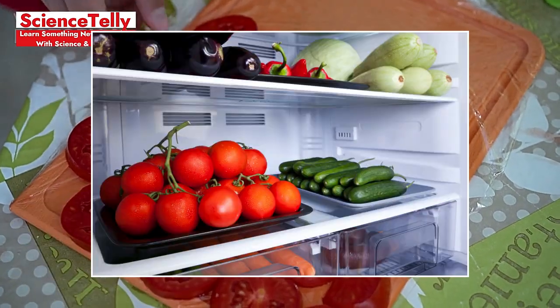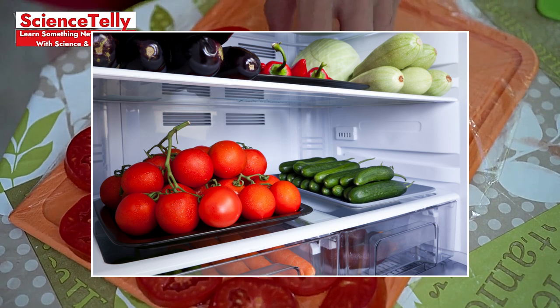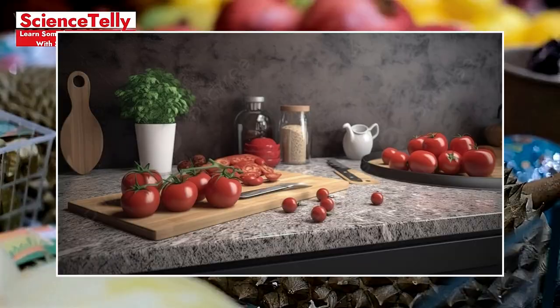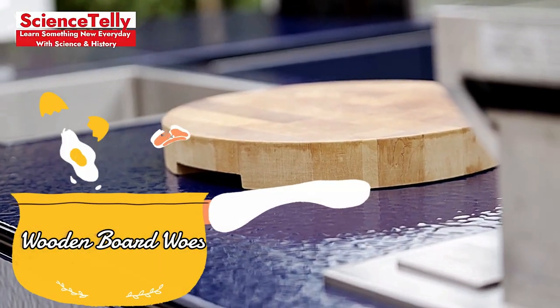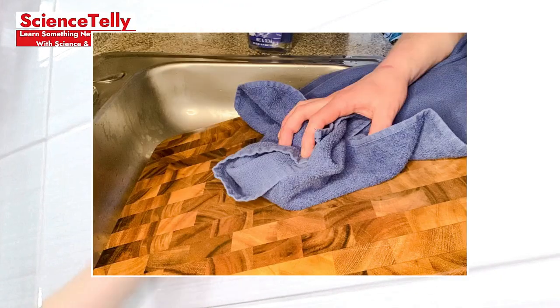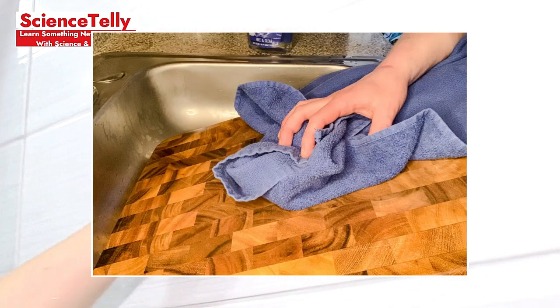Tomato Tragedy: Storing tomatoes in the fridge can ruin their flavor and texture. Keep them on the counter to maintain their taste and ripeness. Wooden Board Woes: Soaking wooden chopping boards can cause them to warp and crack. Instead, clean them with a damp cloth and let them dry upright.